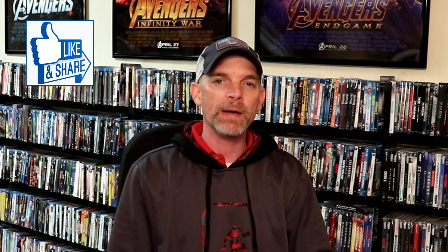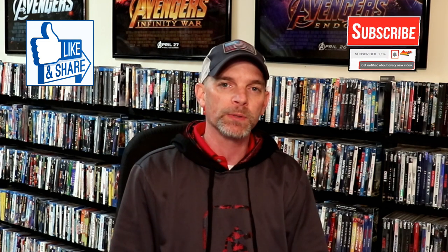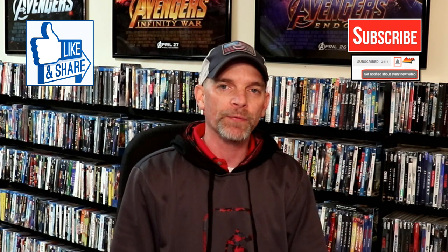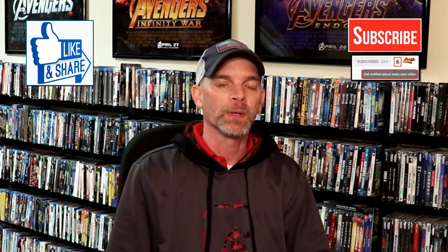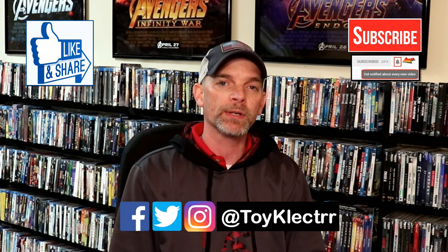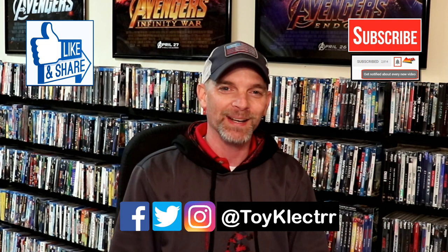If you like what you saw, please give it a thumbs up and share the video. If you haven't subscribed to my channel, I'd really appreciate it if you would subscribe — and please remember to hit that notification bell so you can be notified every time I upload a new video. You can also find me on Facebook, Twitter, and Instagram. We will see you next time.